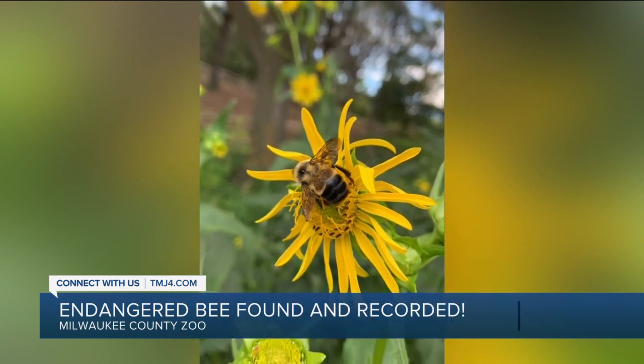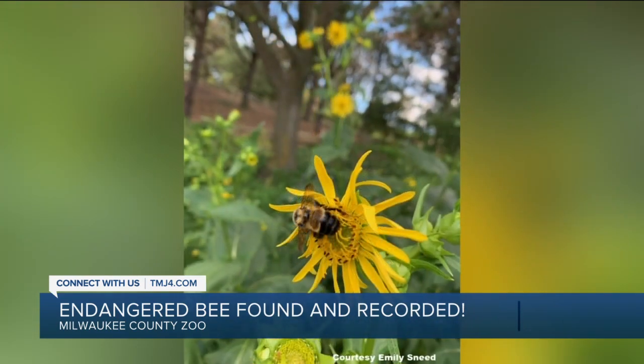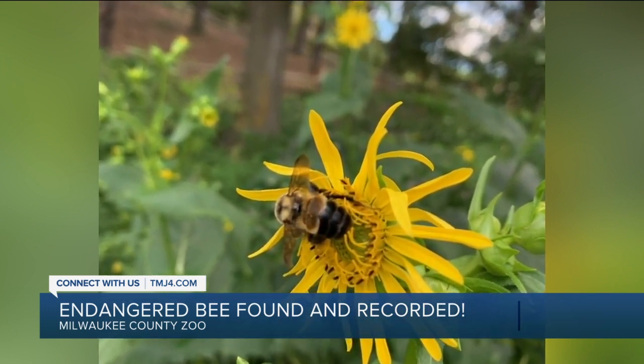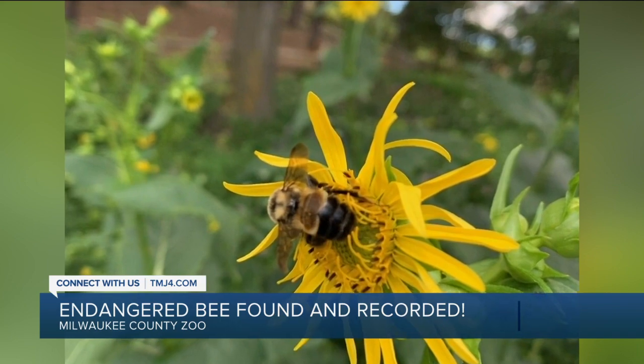All right, this bee is protected under the U.S. Endangered Species Act to help build back the bee's population. The Zoo Society recommends planting native or pollinator-friendly plants to help with that.